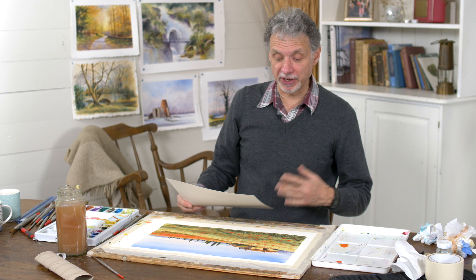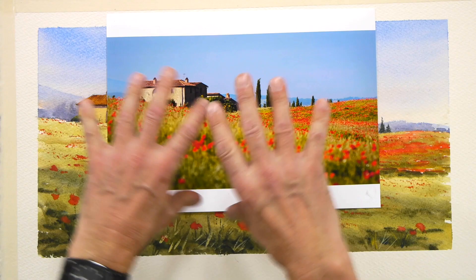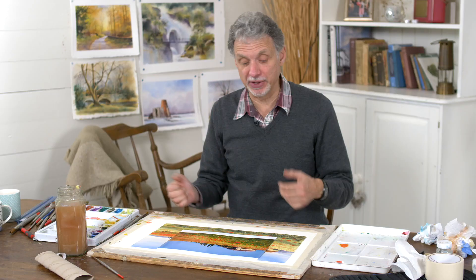Hi there. I've chosen for today's project this lovely photograph of a rustic old farm in Tuscany. What attracted me to it was I particularly like that quite long format where the length is twice the height, where the normal ratio would be one and a half times.